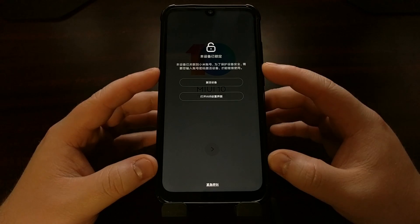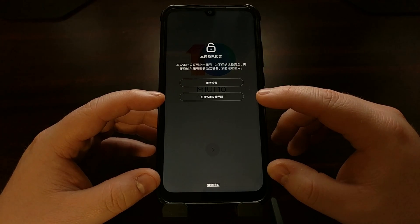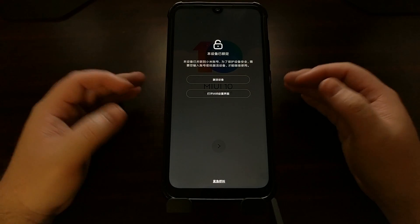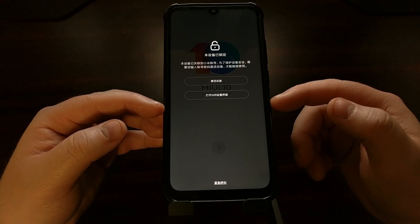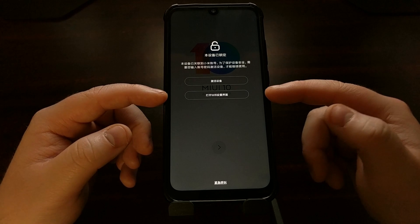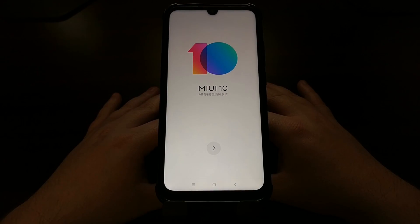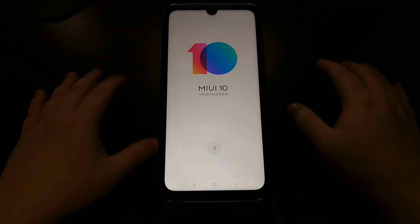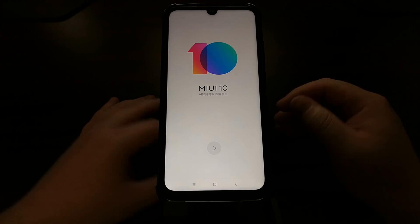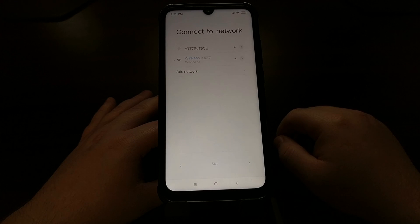It's going to ask us to connect our Mi account — first we have to connect to Wi-Fi. Select the bottom option to connect to Wi-Fi, then hit the back button. Now select the top option to log into your Mi account. With that done, the overlay screen will be gone. You don't even have to log into Wi-Fi if you want to use mobile data — it's completely up to you. Then just go through the typical MIUI activation setup.